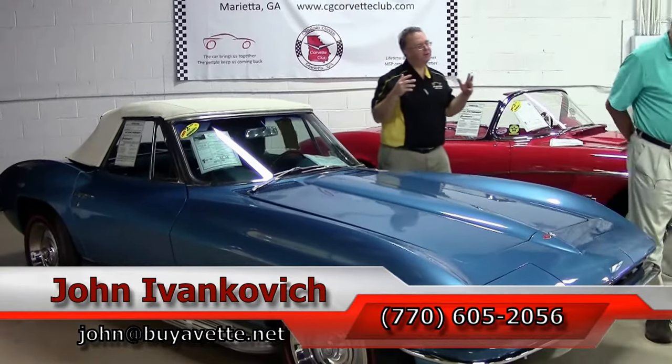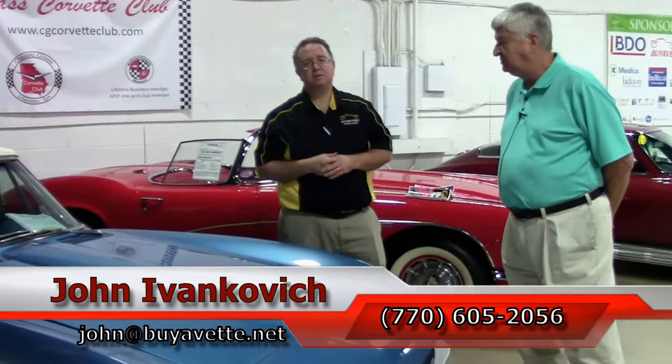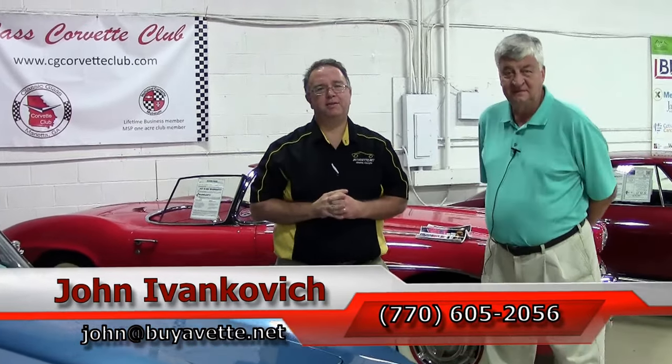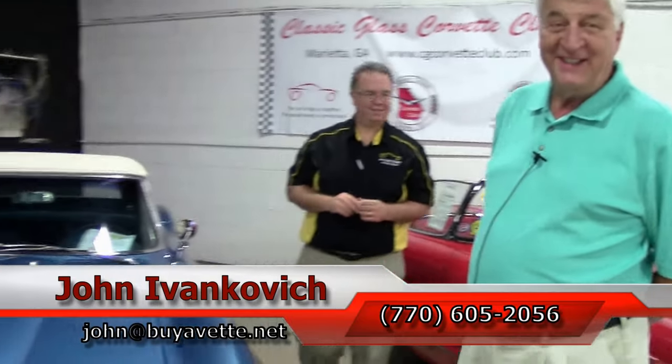As always, if you'd like to know more about this Corvette or any of our hundreds of Corvettes, call 770-605-2056 or email John at buyavette.net. We'll look forward to seeing you all out on the road — y'all come down to see us now.